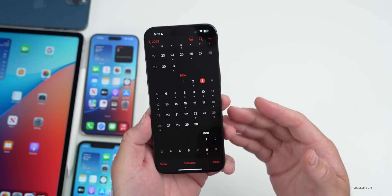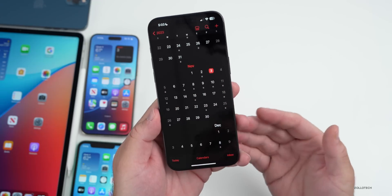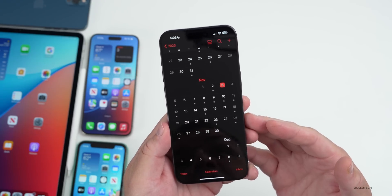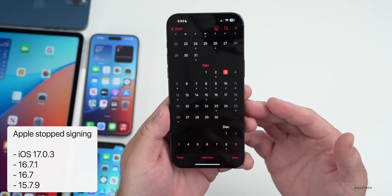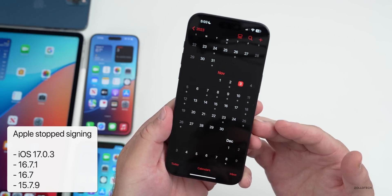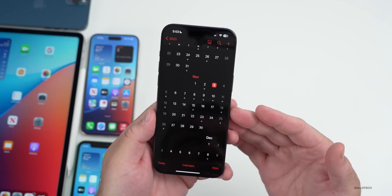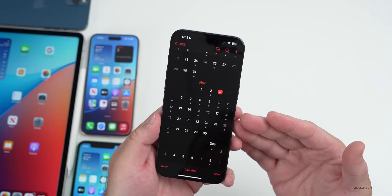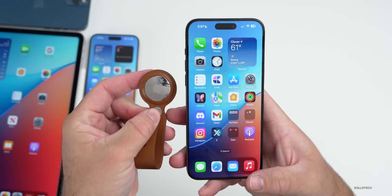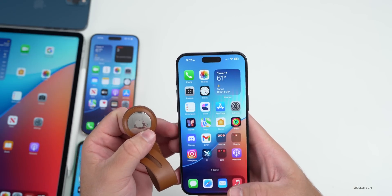We also have a bunch of things coming out this week. Apple stopped signing previous versions of iOS: iOS 17.0.3, iOS 16.7.1, iOS 16.7, and iOS 15.7.9 have all been unsigned. If you're on previous devices, you can no longer downgrade — even if you have iOS 16, you'll have to be on the most recent version.